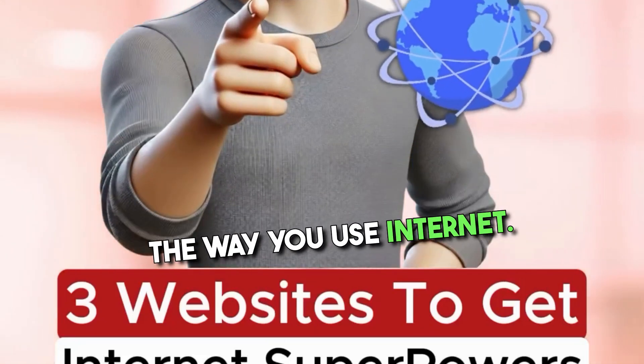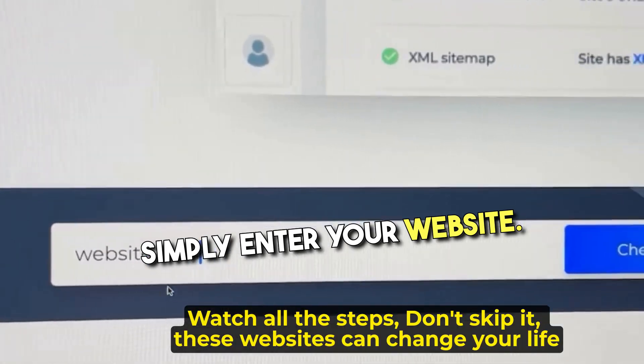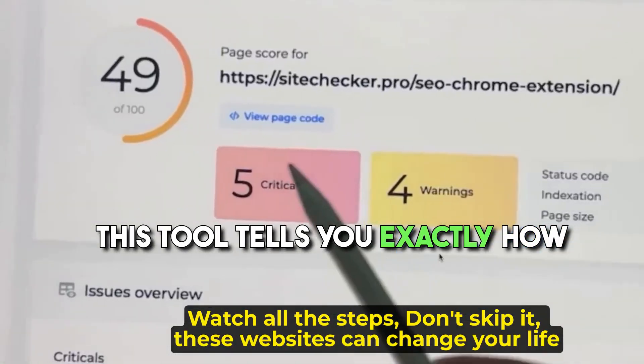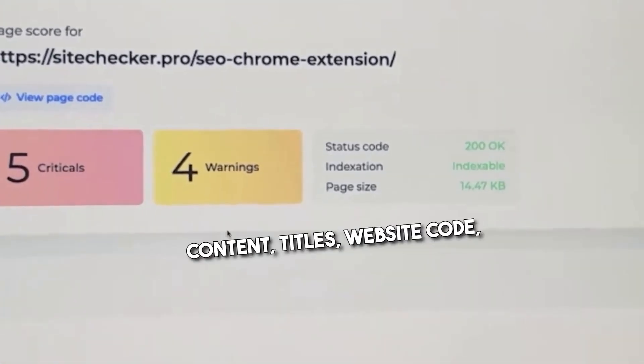3 websites that'll change the way you use the internet. If you go to this website, simply enter your website. This tool tells you exactly how to rank your website on Google. It recommends changes in content, titles, website code, keywords, and so much more.